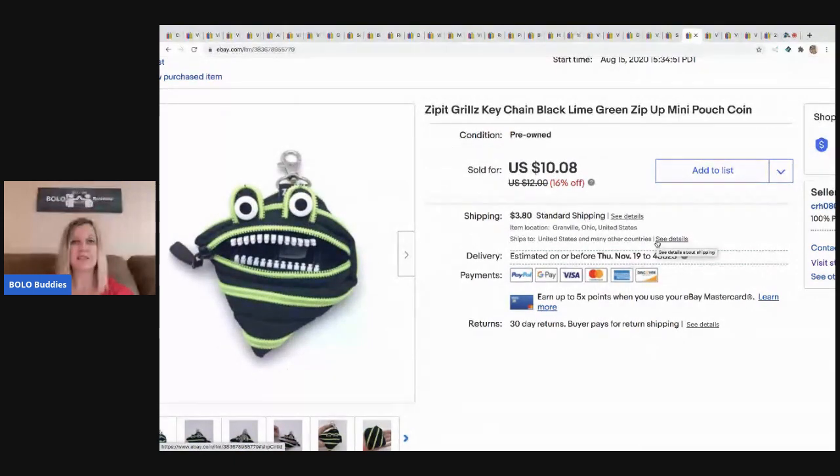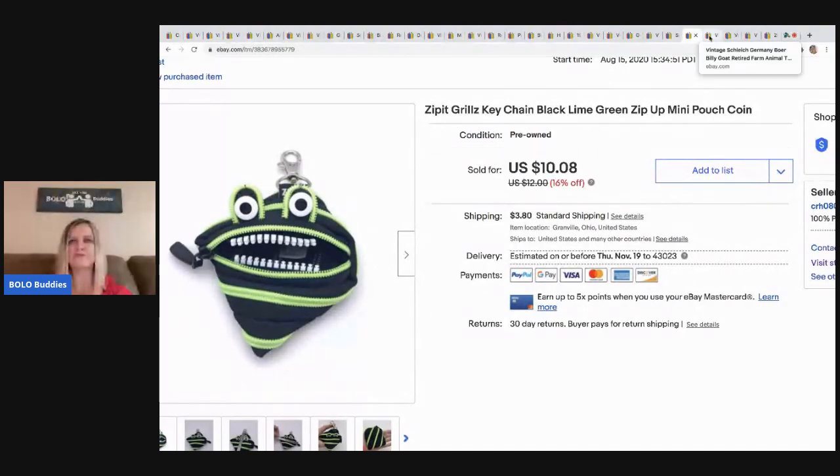The next item is this Zip-It Grills keychain — it's actually a little coin purse, kind of cute. It came from a bulk buy at a garage sale, just in the bottom of a tote. I looked up the comps and they were decent, so I basically got it free. I took a best offer of $9, buyer paid shipping.